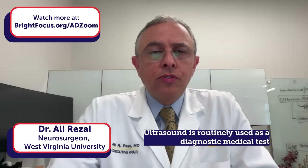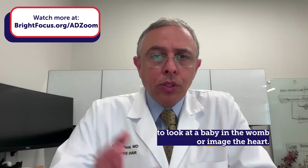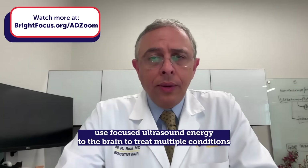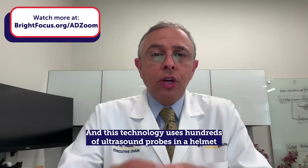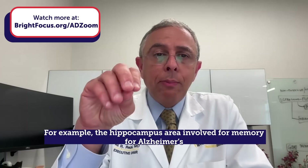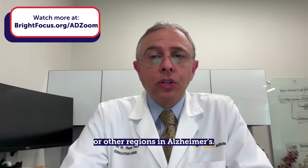Ultrasound is routinely used as a diagnostic medical test to look at a baby in a womb or image the heart. But now engineering innovations allow us to use focused ultrasound energy to the brain to treat multiple conditions. This technology uses hundreds of ultrasound probes in a helmet that delivers a prescribed energy to a pinpoint part of the brain — for example, the hippocampus area involved in memory for Alzheimer's, or other regions.